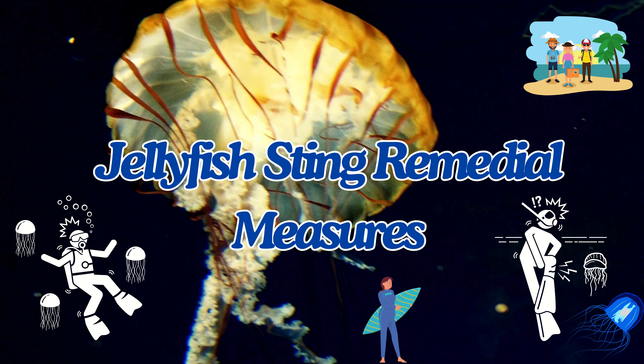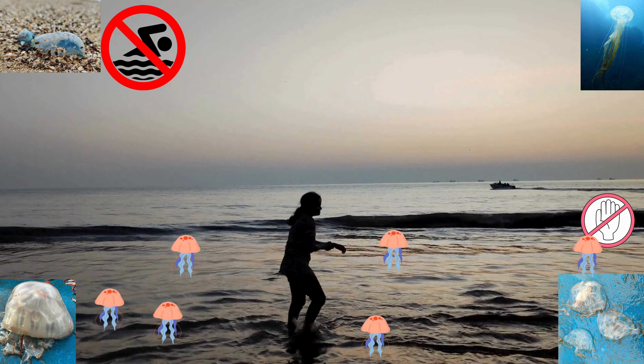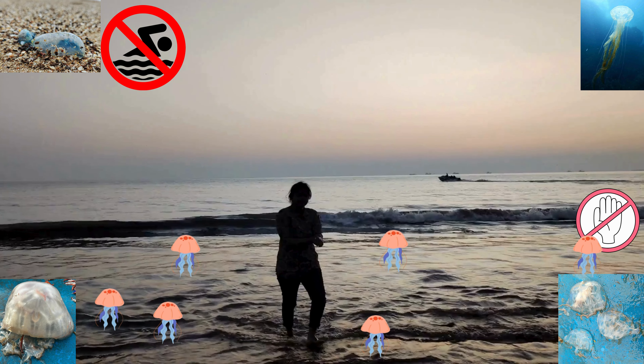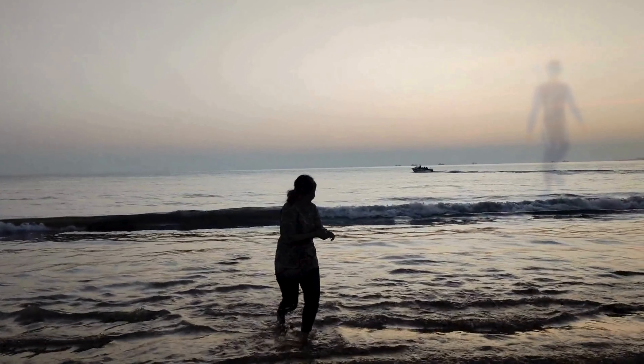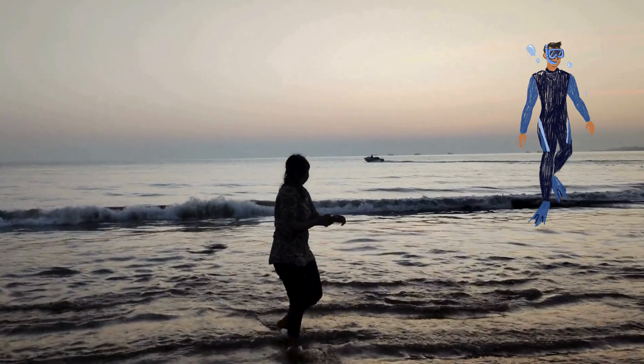Jellyfish sting remedial measures. Before going swimming at beaches, everyone should be aware of the jellyfish presence at the beach and wear protective clothing such as a thick wet suit, goggles, and diving masks.